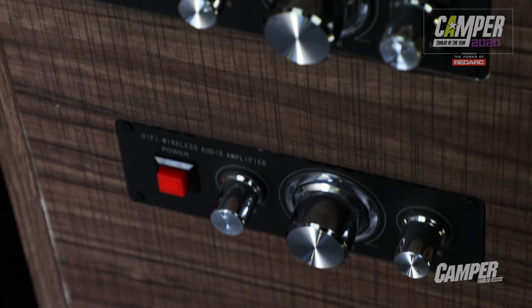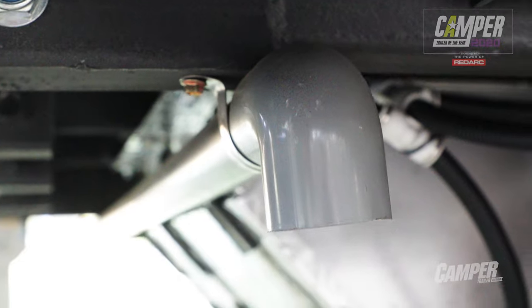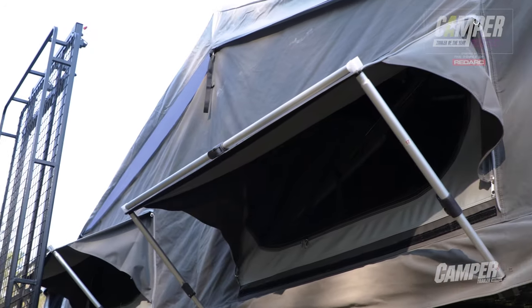It does have a few little features, and one that really stood out to me — which I thought was really clever — is the fixed waste water system. It's plumbed from the kitchen through to the far side of the camper and down, so there's no fiddling around trying to connect the hose. It's just connected on the other side of the camper and you're done.